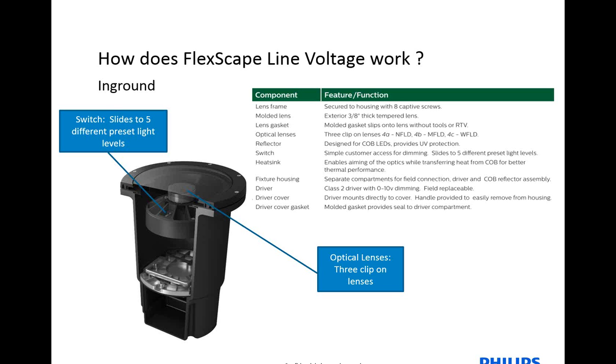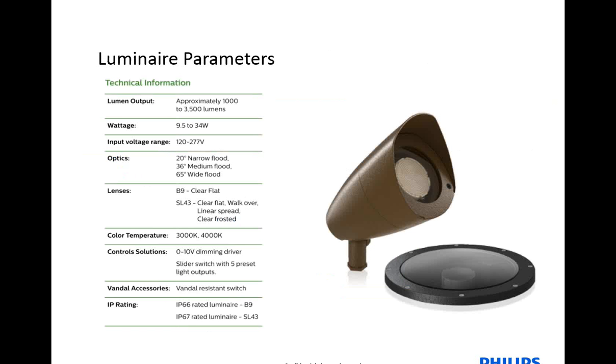A couple more specifications on these products: 1,000 to 3,500 lumens. When we look at the wattage consumed, it maxes out at 34 watts; at the lowest range, it consumes about 9.5 watts. The voltage range is 122 through 277 volts with an auto-recognizing driver. Three optical choices. So the only decision you or your customer has to make is what finish they would like the fixture in, as well as what color temperature — 3,000 Kelvin or 4,000 Kelvin. Inside each fixture is a built-in 0-10 volt dimming driver and a vandal-resistant switch, which is directly underneath the glass so it can't be tampered with in the field. The accent is IP66 rated, and the in-ground is IP67 rated.